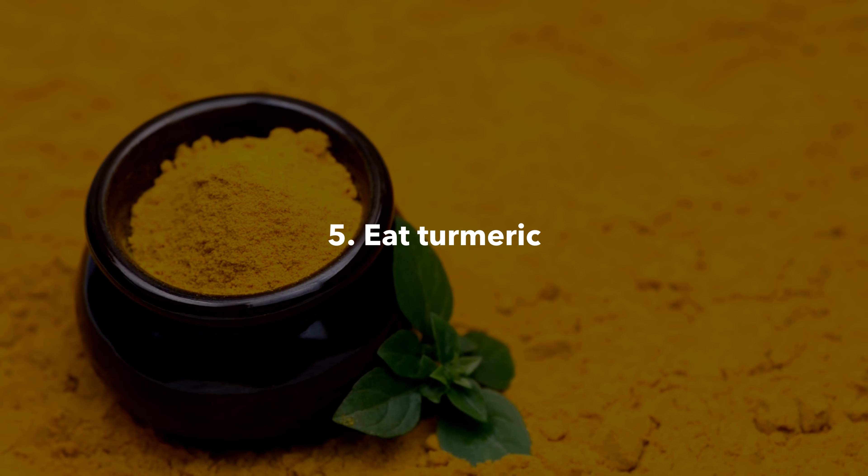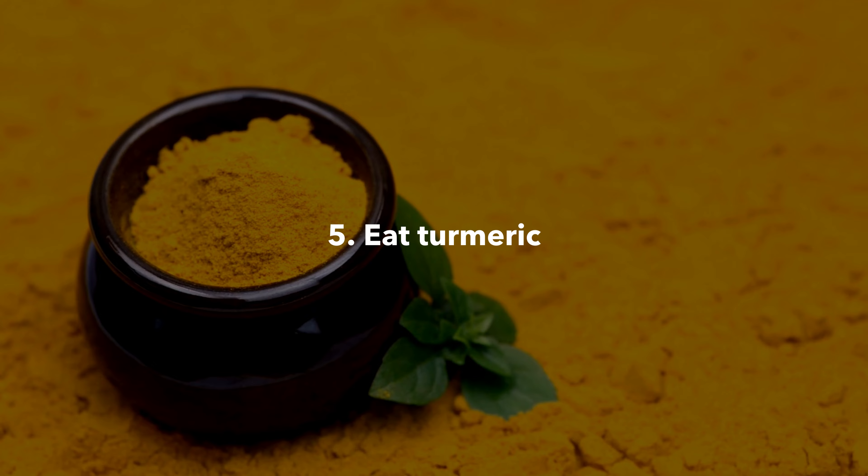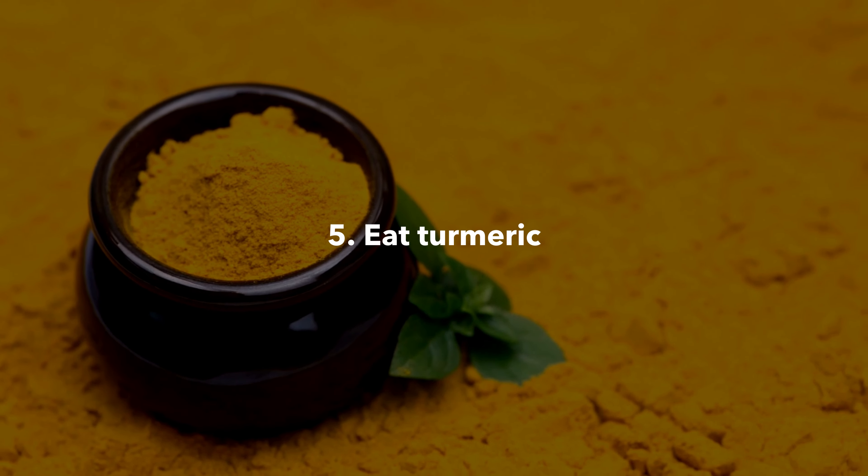Eat turmeric. A small amount of turmeric each day can reduce your risk of digestive cancers.